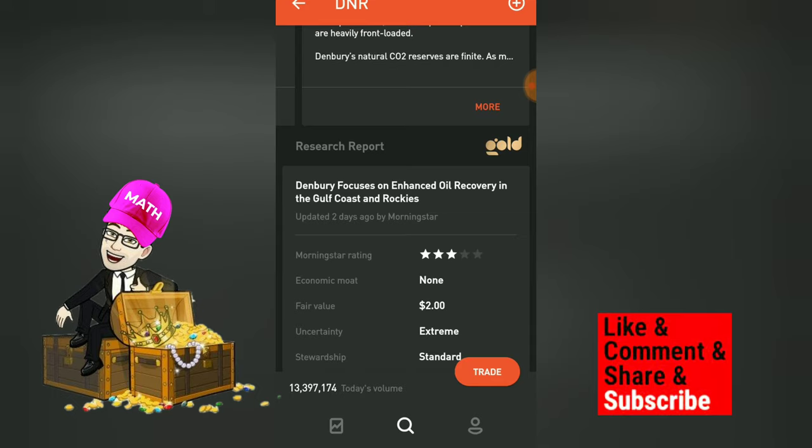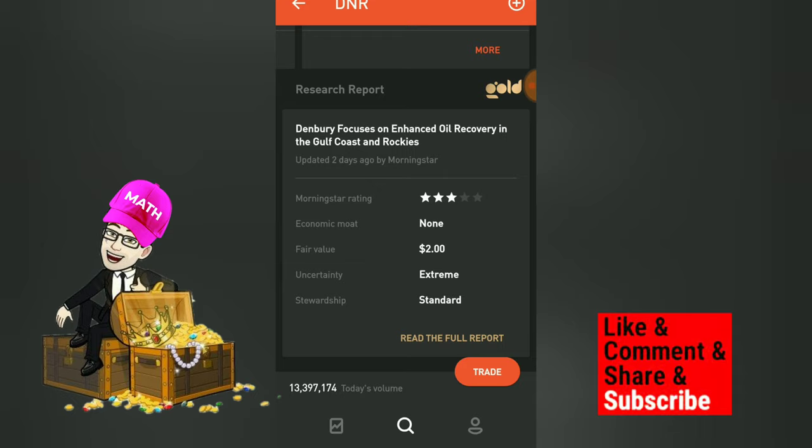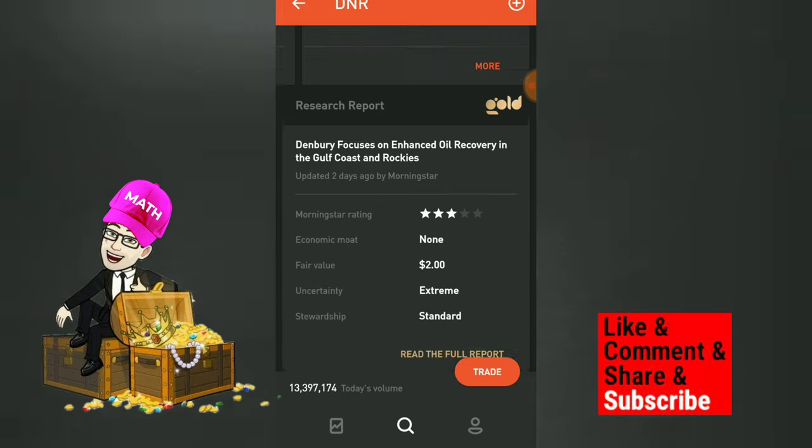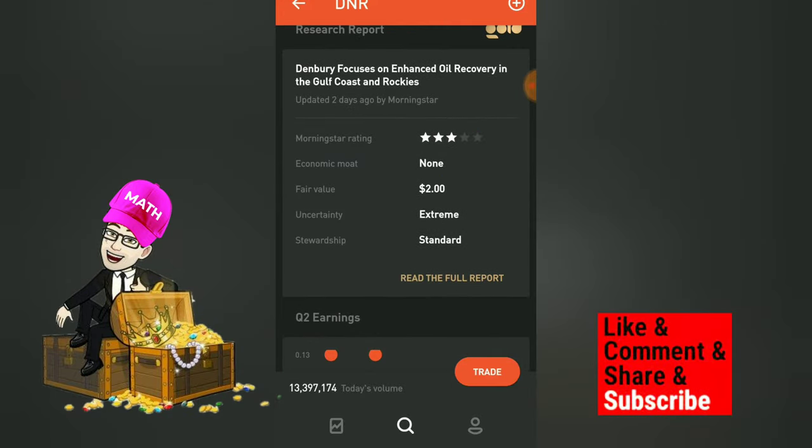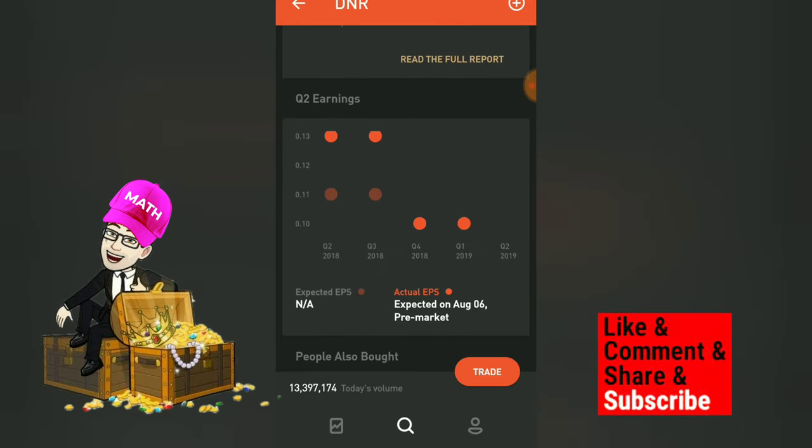Looking at the Morningstar report, they say Denbury is focused on enhanced oil recovery in the Gulf Coast and Rockies. They're giving it three stars, no economic moat, and a fair value of two dollars — so they're saying it's worth about two dollars and could go up to that. Their uncertainty is extreme, meaning their target price of two dollars could be highly inaccurate. Stewardship is rated as standard.